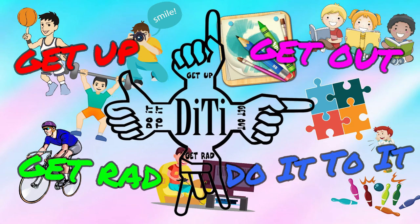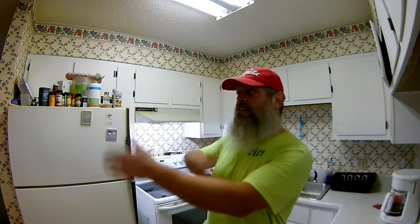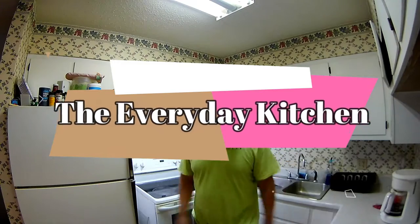Get up, get out, get rad, and do it! What's up guys, how's everyone doing today? I'm doing well, thank you for asking. We are in Mikey Son's Everyday Kitchen — another episode of the Everyday Kitchen! I'm gonna get moved today guys, because it's Friday, and it's the Friday before Halloween. I love Halloween, I love all of October, November, and December — love this time of year.